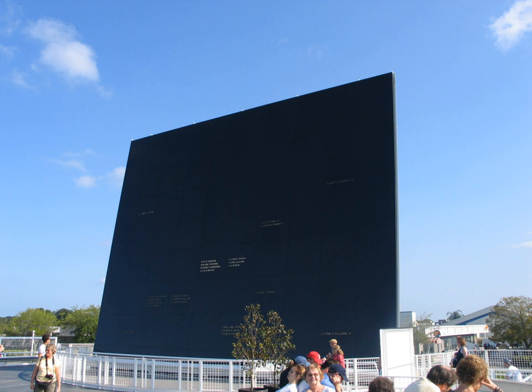The primary feature of the memorial is the Space Mirror, a flat expanse of polished black granite, 42.5 feet high by 50 feet wide, divided into 90 smaller panels. The names of the 24 astronauts who have died are scattered over the mirror, with names of astronauts who died in the same incident grouped on the same panel or pairs of adjacent panels.